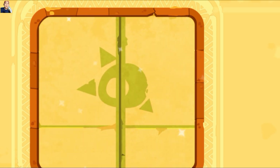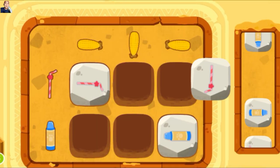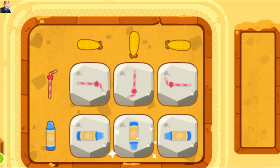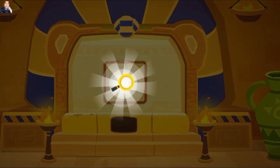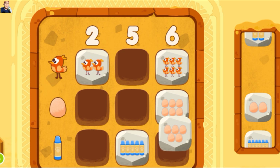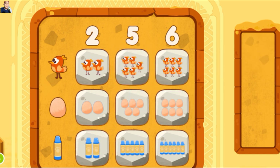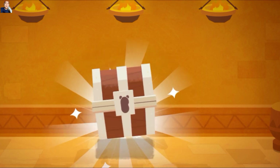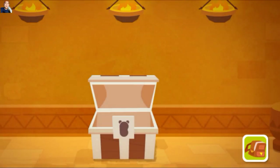Selamat, kamu berhasil memecahkan kode ini. Kode benar. Gerbang terbuka. Wow, kamu telah menemukan kaca pembesar. Kode benar. Kode benar. Gerbang terbuka. Yeay, kamu telah mendapatkan lemari pajangan baru. Ayo kita kembali ke museum dan mengganti yang tua.